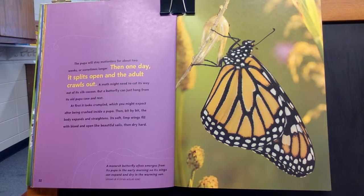Then, bit by bit, the body expands and straightens. Its soft, limp wings fill with blood and open like beautiful sails, then dry hard. This caption says: A monarch butterfly often emerges from its pupa in the early morning so its wings can expand and dry in the warming sun.